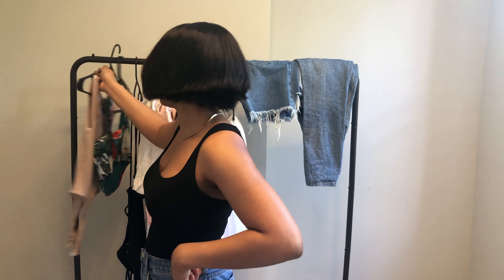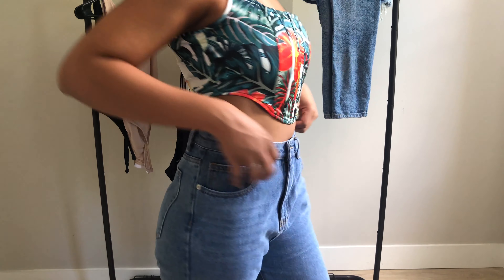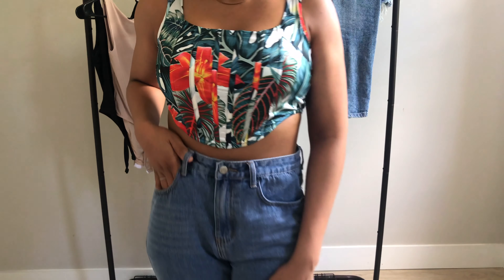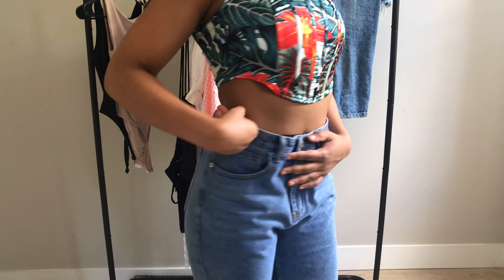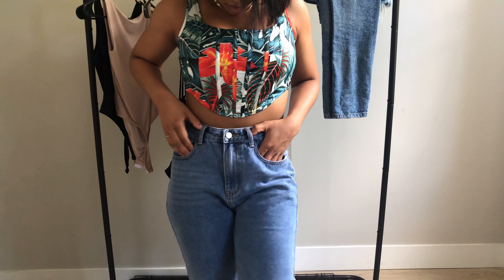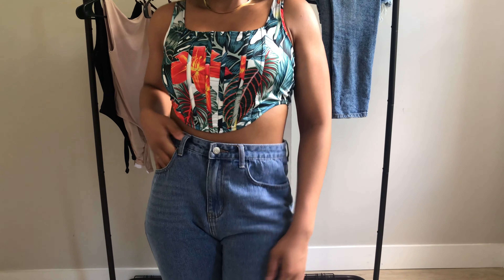This corset top is also from Missguided — it's a tank top, it's cropped, and I love it. I love the shape of it and the way it fits on me. It makes me feel like I should be on the island of Barbados or Jamaica, sipping a virgin piña colada. It has very bright, vibrant colors, which is great for summertime.